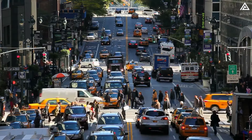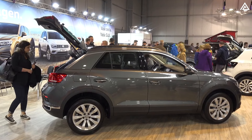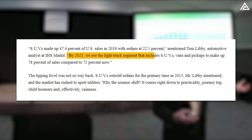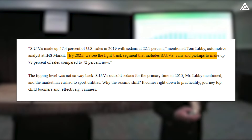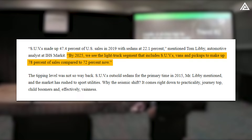Tom Libby, an automotive analyst at IHS Markit, noted that U.S. buyers consistently exhibit a robust demand for SUVs. As he said, by 2025, we see the light truck segment that includes SUVs, vans, and pickups to make up 78% of sales compared to 72% now.